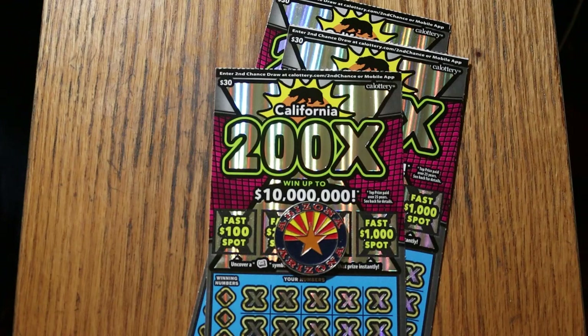I've got three of the $30 California 200X big boys. California tickets are not something I normally do. I'm nowhere near the California border, number one. And I usually leave these things to LV Uso, who pretty much sits on that border.